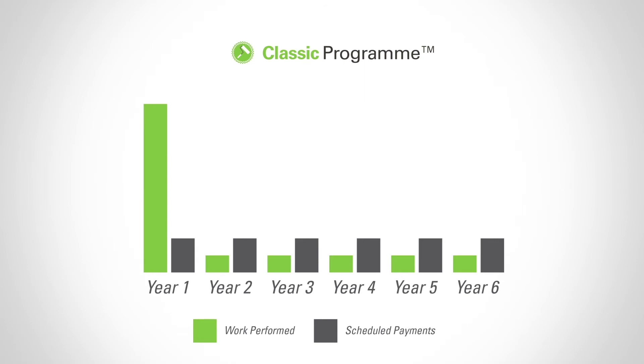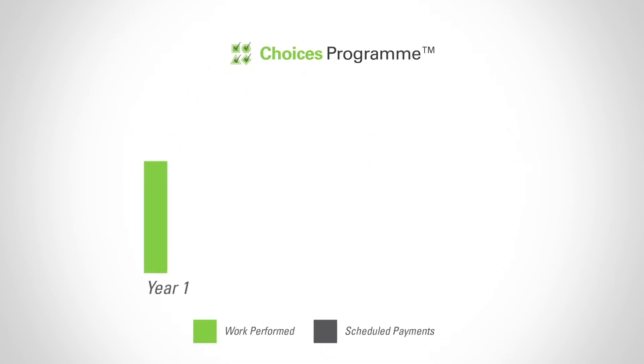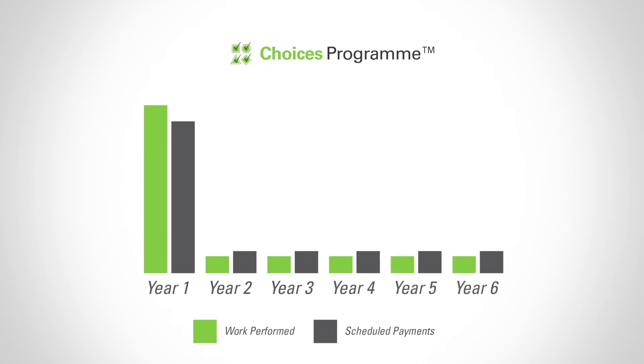If you'd prefer to pay as you go, the Choices program lets you decide when, where and how often maintenance is undertaken. Most of the work is completed up front and payments are made closely in line with the value of the work completed. Because more is paid up front, subsequent payments are smaller over the term of the agreement.